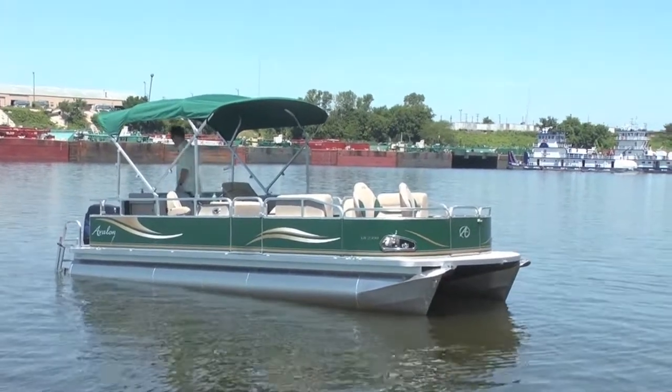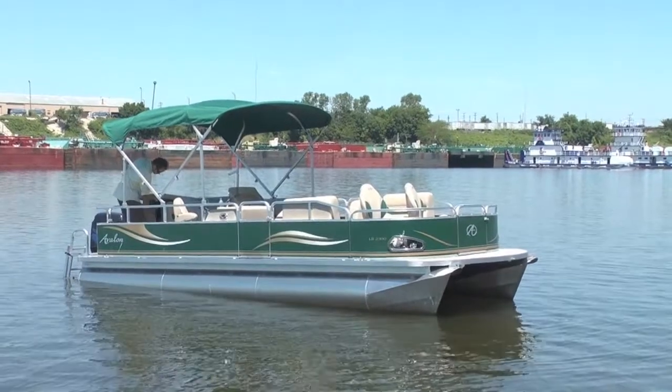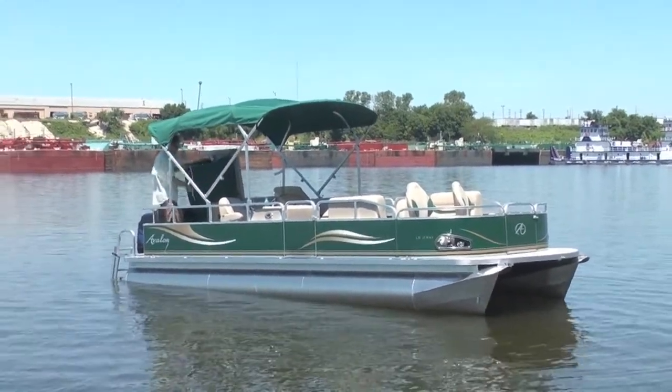It's a neat little boat. Back here at the back, this compartment opens up — you see you have a little changing room.